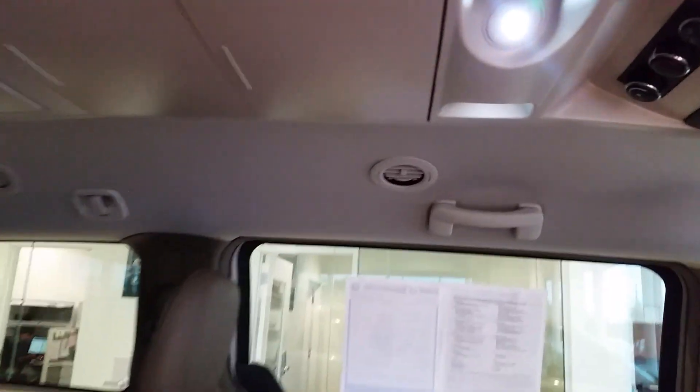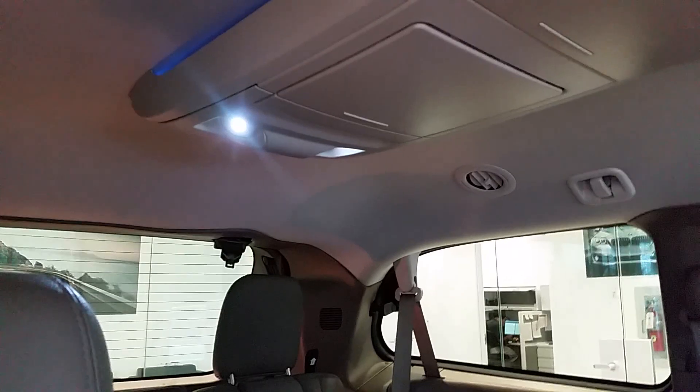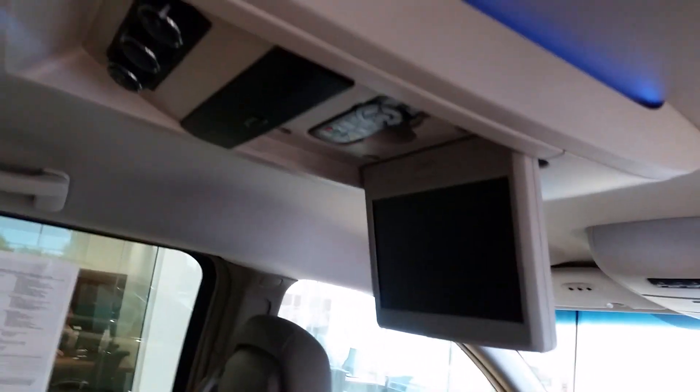This van does also have air conditioning in each row of seats, and overhead storage with ample lighting. There's also a rear entertainment system here with rear climate controls and a remote control to control the DVD player.